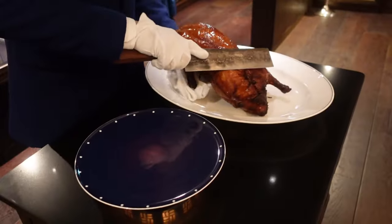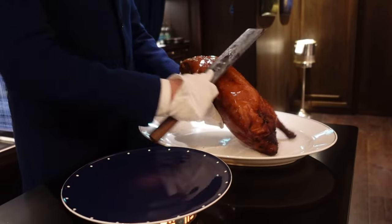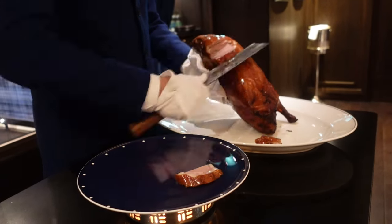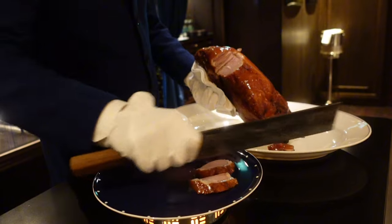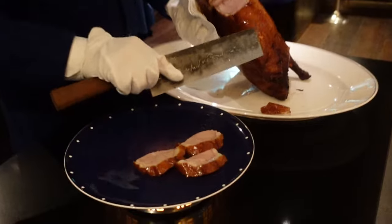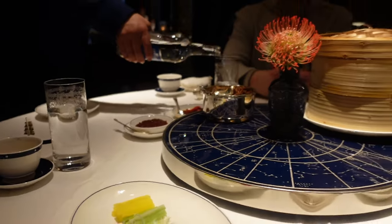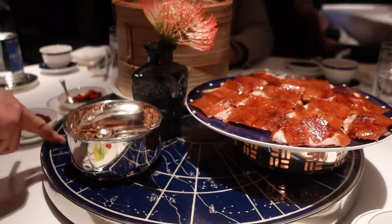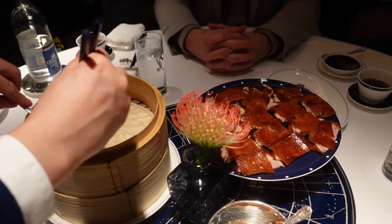This time we ordered the free-range duck. Very skilled. So the first way to eat it is directly. We're cutting the best piece of meat on there, so this is more tender. Down to the leg meat, it may be more tough, so we cook different dishes.